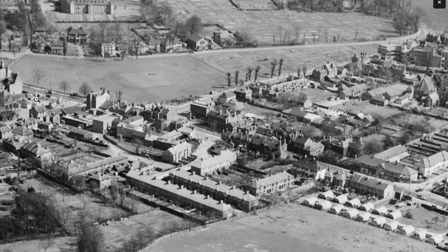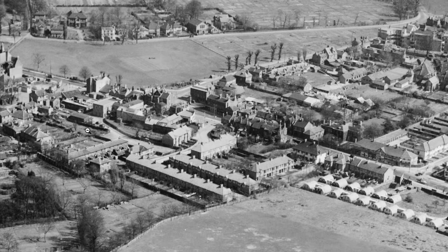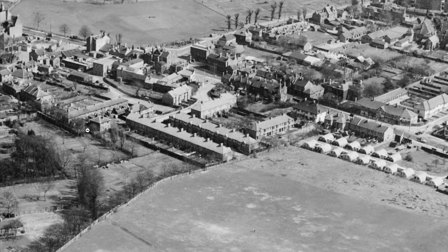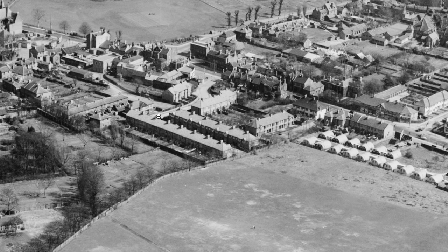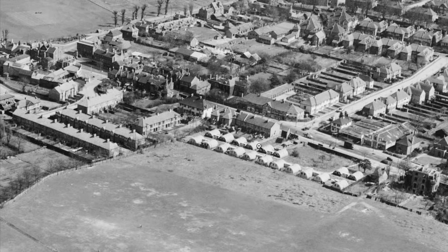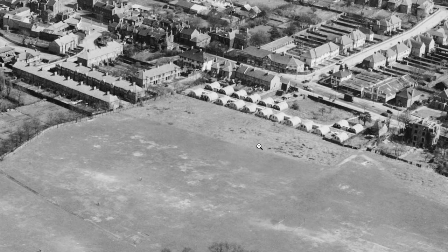The White House building. The Mitcham Fire Station. Broadway Gardens. Church Park. There are good details, though the lack of zoom is a limitation.